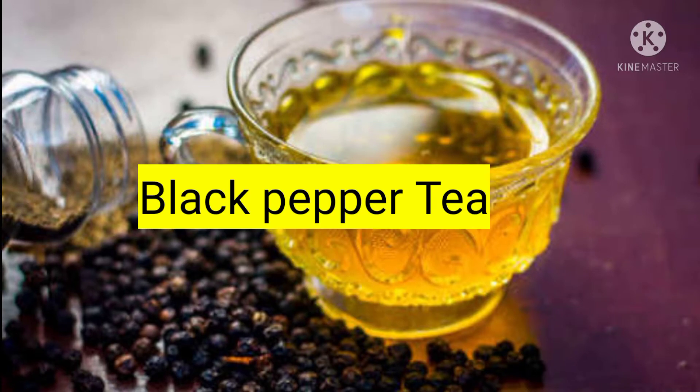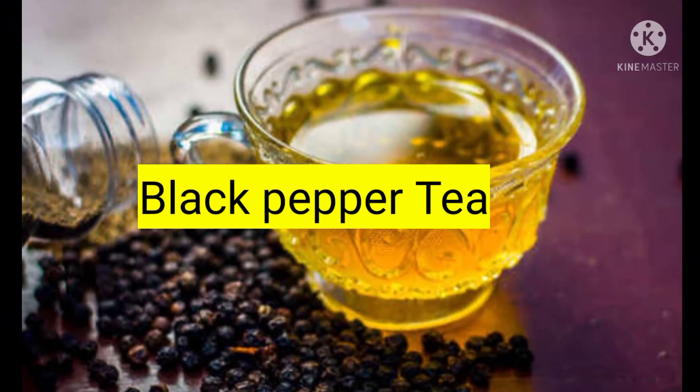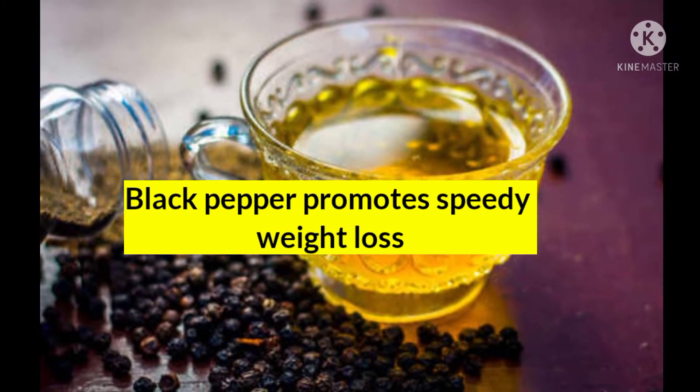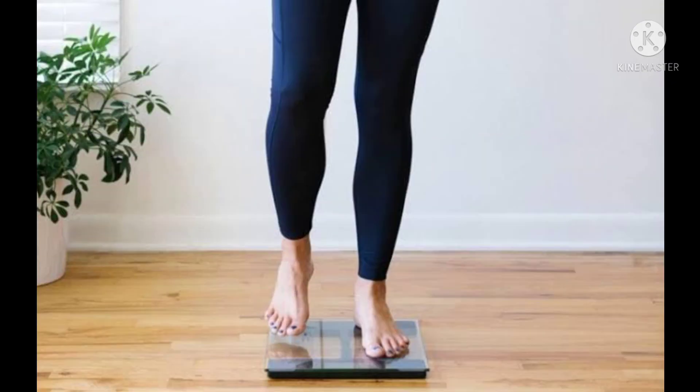In this video I am going to share with you a black pepper tea which you can take on an empty stomach in the morning. For this, you have to add one green tea bag, one tablespoon of honey, half a tablespoon of black pepper, and one small piece of ginger into it.